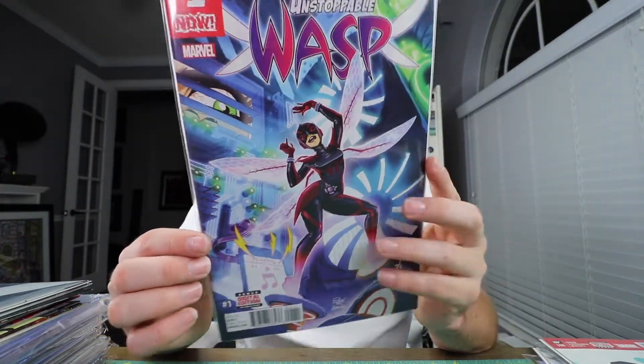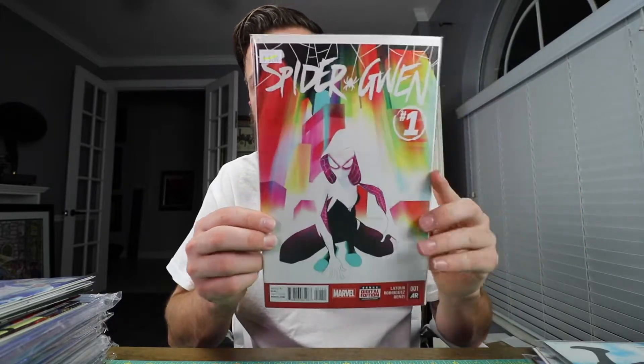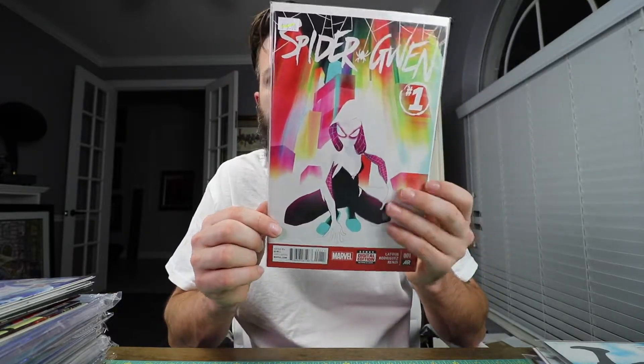Unstoppable Wasp number one — I bought this one because it's a number one and I'm a fan of the female superheroes. I heard Marvel is going through some hardship right now because they're trying to be more diverse, but I'm a fan. Spider-Gwen number one, first printing — paid five bucks for it. It came out at four dollars so I paid a dollar over cover price — not a big deal, supports the local shops.